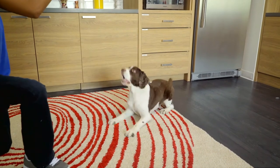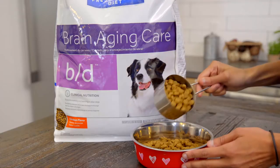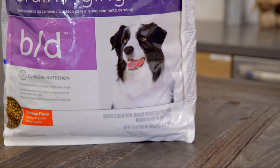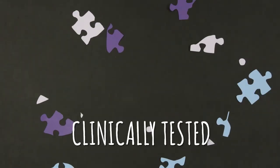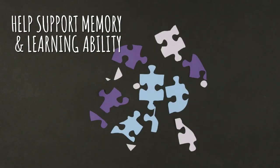As your pet gets older, it can come with some challenges. But Hill's Prescription Diet GD Dry formula helps fight age-related changes in behavior in your senior dog. It's clinically tested to help support memory and learning ability in older dogs.